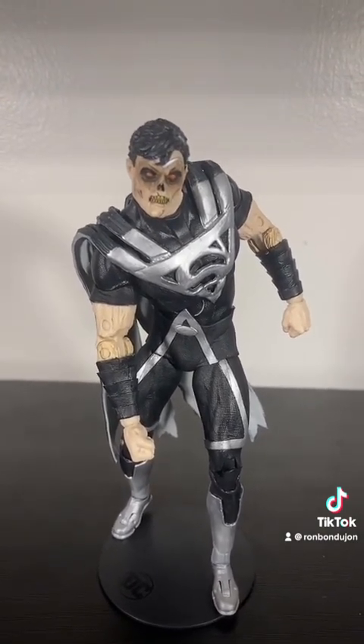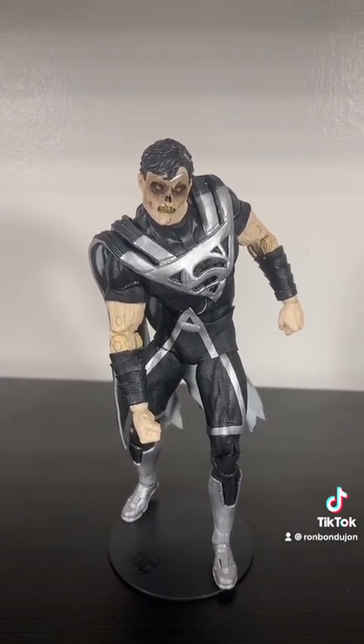This Black Lantern Superman is really just unnerving looking, and I like it a lot for that.